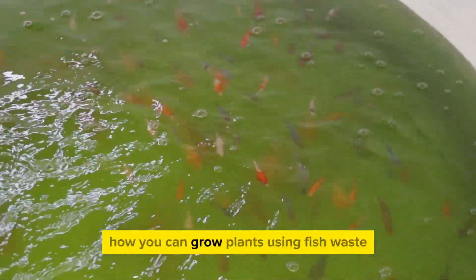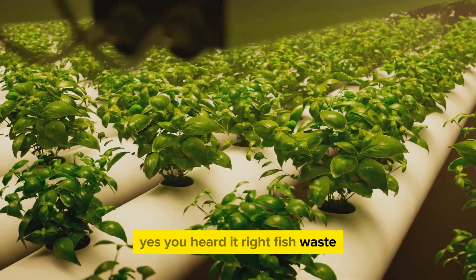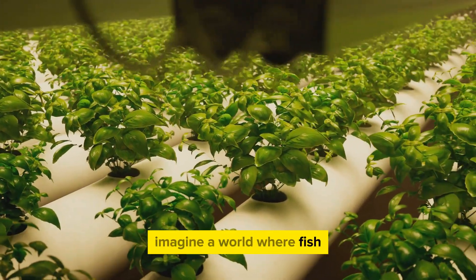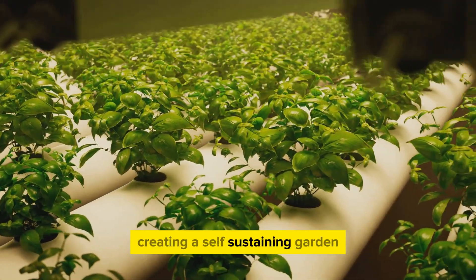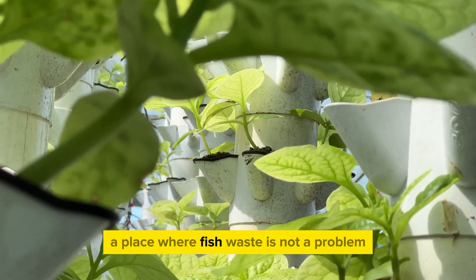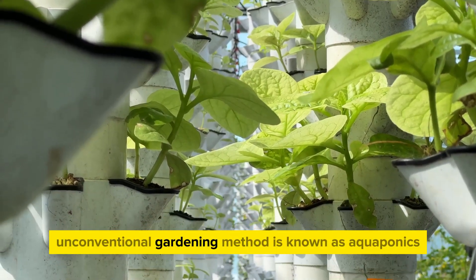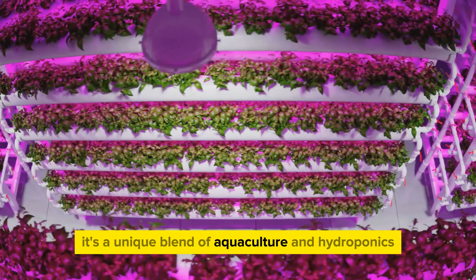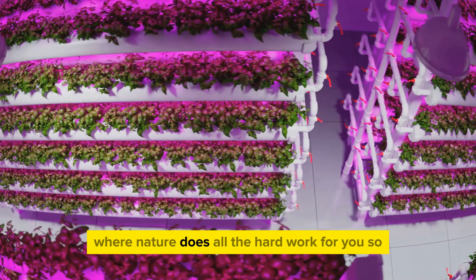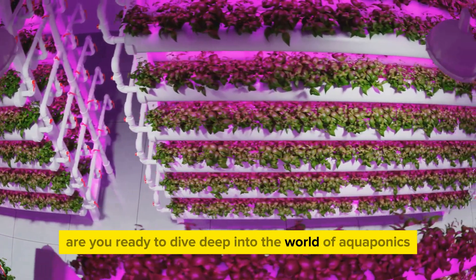Have you ever wondered how you can grow plants using fish waste? Yes, you heard it right — fish waste. Imagine a world where fish and plants live together in a perfect balance, creating a self-sustaining garden. A place where fish waste is not a problem, but a solution. This fascinating, unconventional gardening method is known as aquaponics. It's a unique blend of aquaculture and hydroponics, where nature does all the hard work for you. So, are you ready to dive deep into the world of aquaponics?